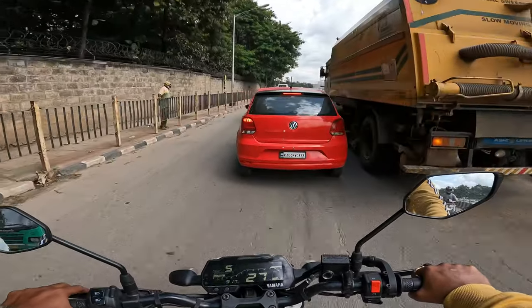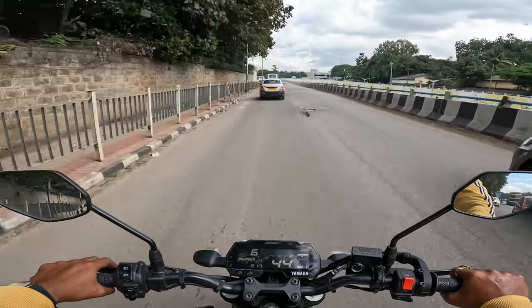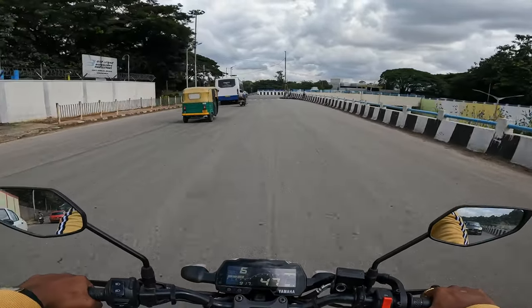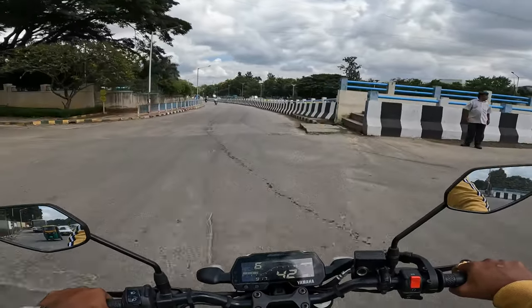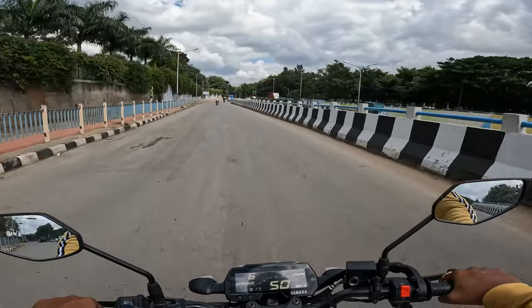Most of the cars are also dirty — maybe rain is the reason behind it. Day before yesterday it rained crazily guys.